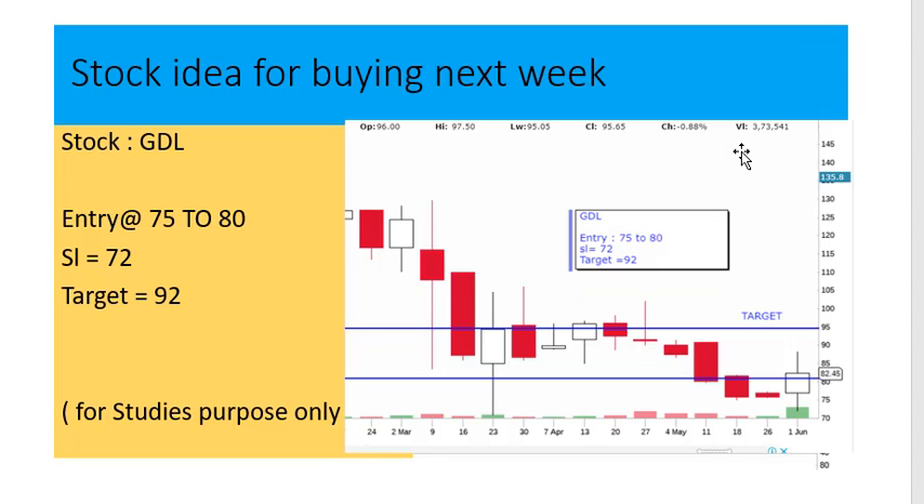Stock idea for next week — number one stock is GDL. Entry at 75 to 80 rupees, stop loss is 72, target is 92.